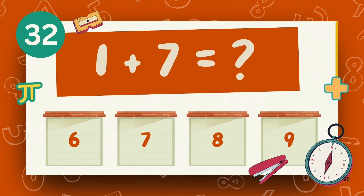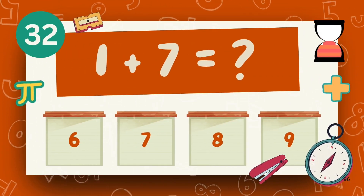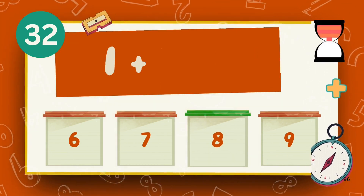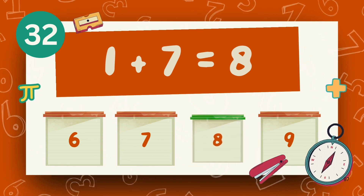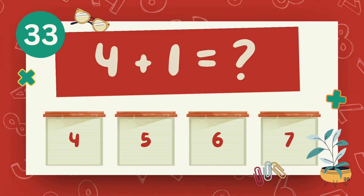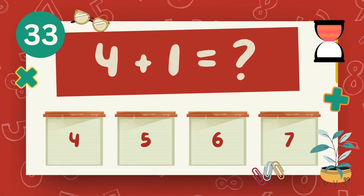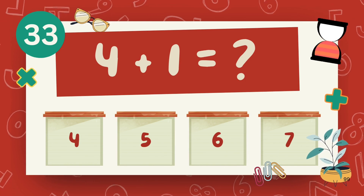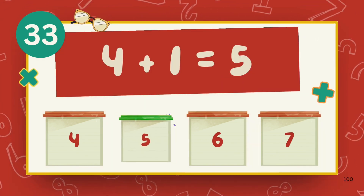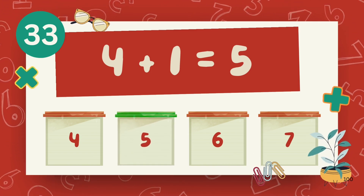What is 1 plus 7? What is 4 plus 4? The answer is 8.